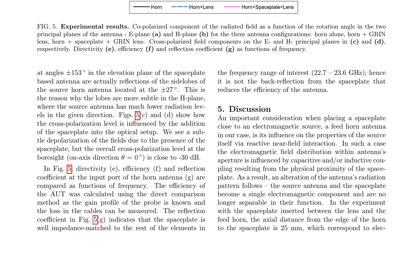In this experiment, the axial distance from the horn edge to the space plate is 25 mm, corresponding to electrical distances of λ/4 and λ/2 at the lower and upper ends of the frequency band respectively. This proximity leads to capacitive and/or inductive coupling, affecting the antenna's radiation pattern, making the space plate and source antenna inseparable in their function and resulting in changes to the antenna's radiation characteristics.